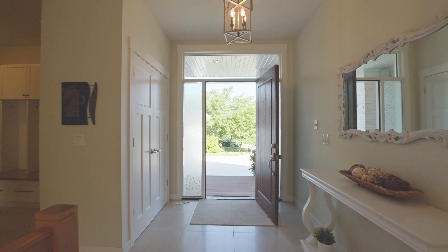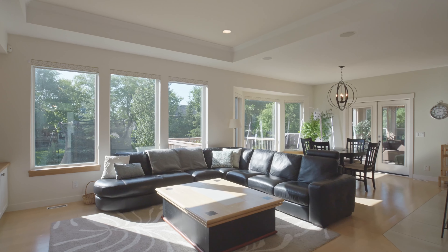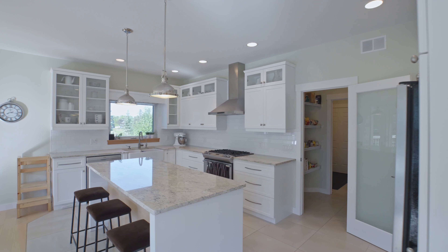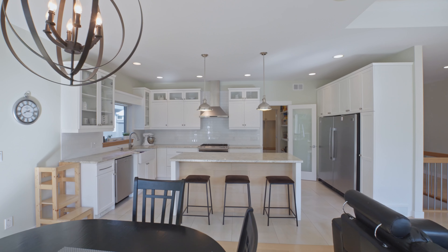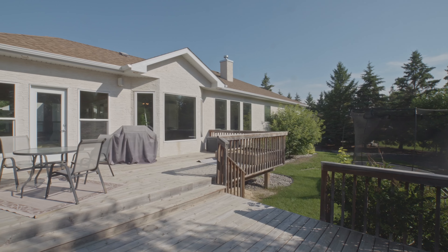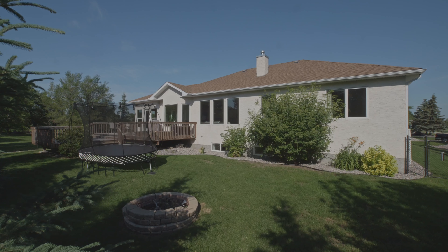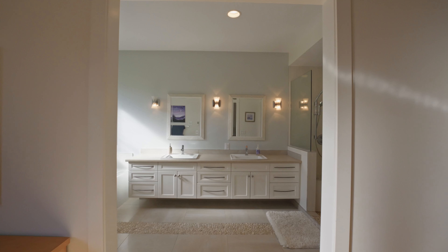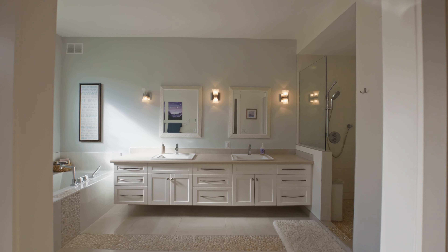A home built in 2011 with no expense spared, custom finishes absolutely throughout, up and down. Five full bedrooms, three full bathrooms. Country, quiet, great yard — easy to maintain but still lots of space. Timeless finishes and classic design throughout this house, with nine-foot ceilings on the main floor.